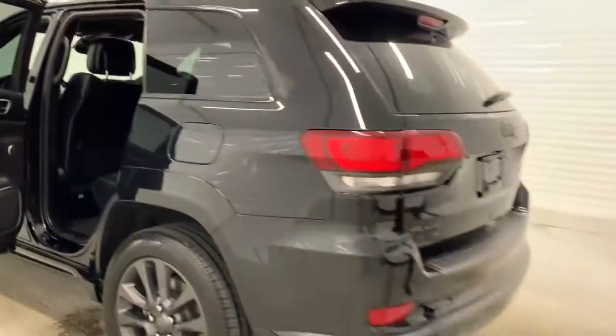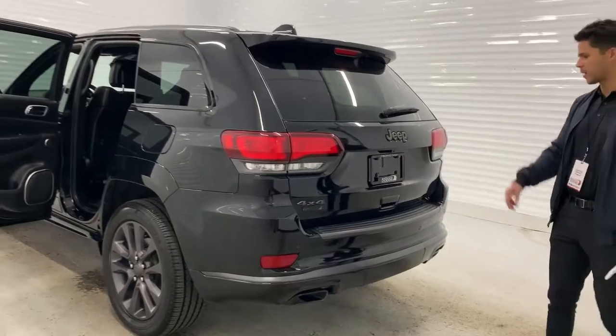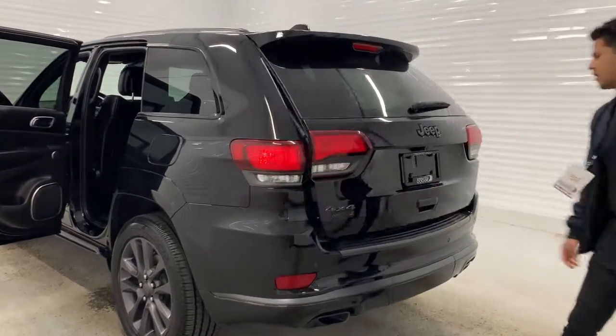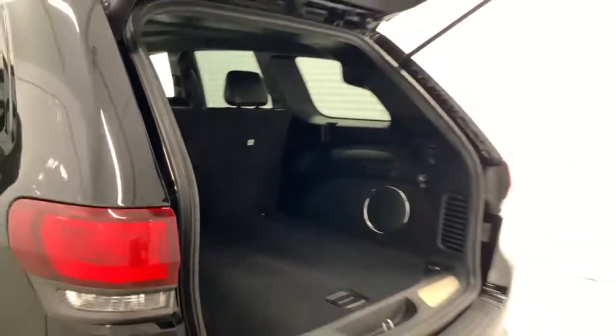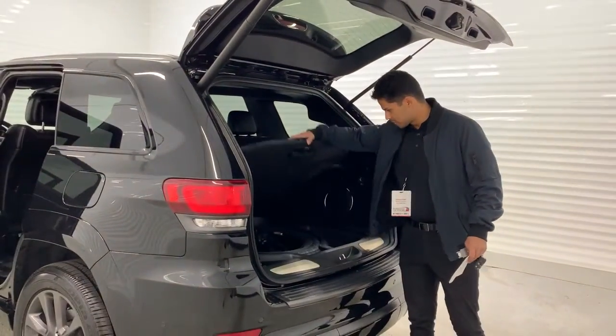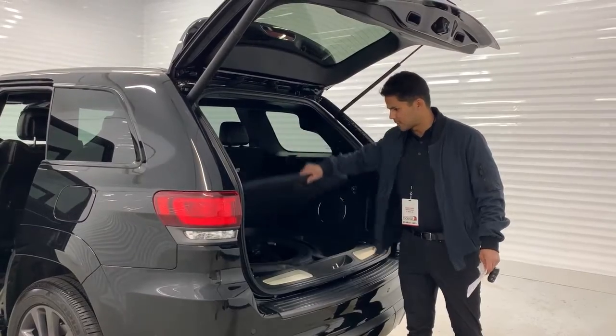Coming down to the back, you got your hitch wiring, backup camera, and automatic tailgate. And just down below, you got your full-size spare tire.